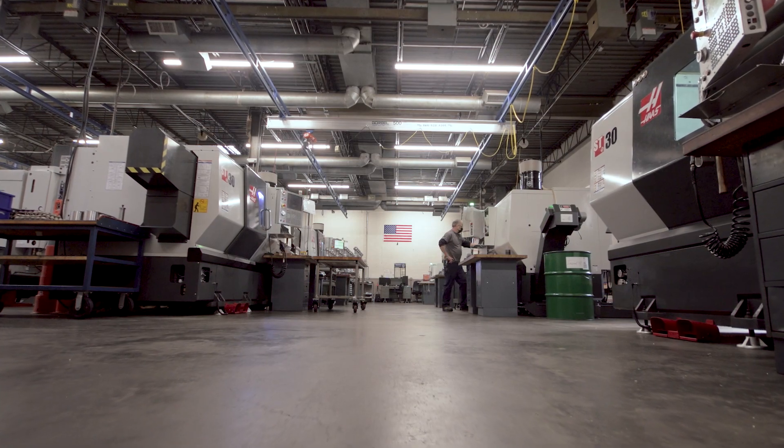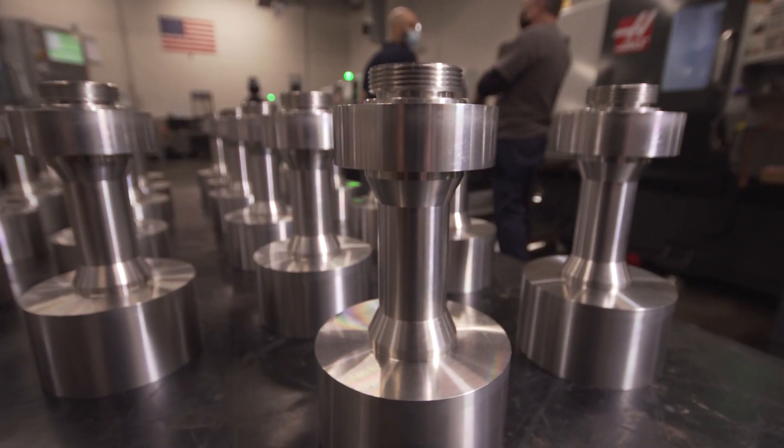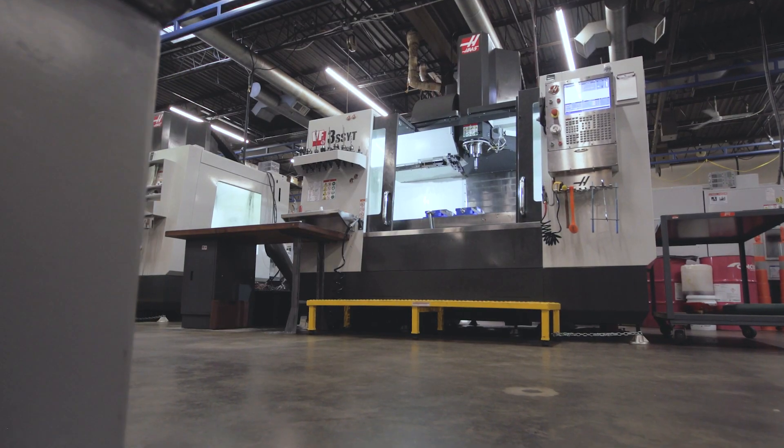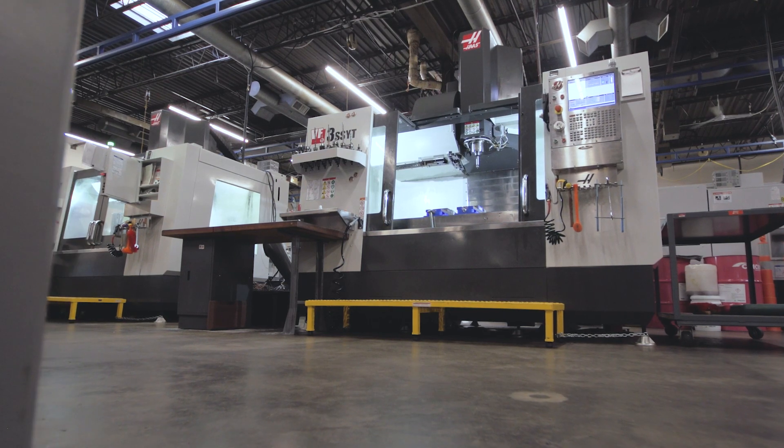Hi, I'm Mark Newjane. I own and operate Technical Engineering in Manchester, Connecticut along with my family. We service mainly the thermal spray, ground turbine, and aerospace industries. We were founded in 1998.